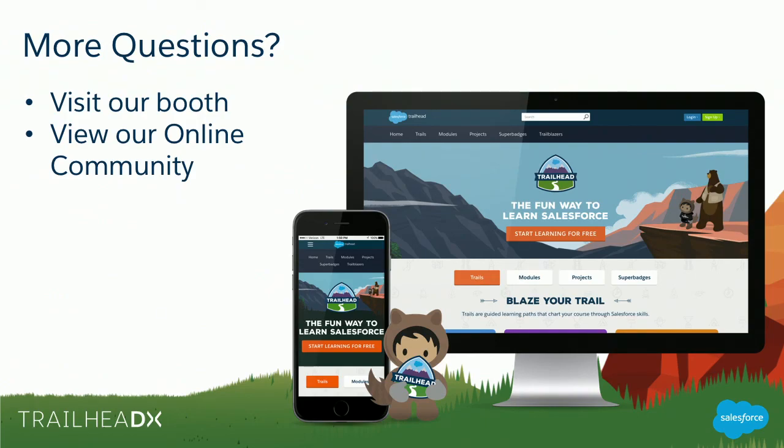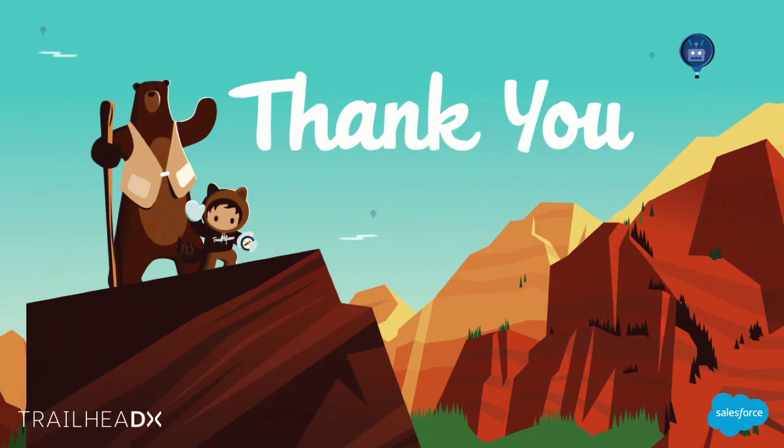To wrap up — thank you all for coming. I hope you're as excited about the platform vision as I am. There's a lot of opportunity to build your businesses on this platform if you're an entrepreneur or consultant, or to take your careers to the next level as an in-house admin or developer. For more questions, visit our community site, and we also have trails on Trailhead. When in doubt, get in touch with your friendly partner manager or account executive and we'll get your questions answered. Thank you all for coming.